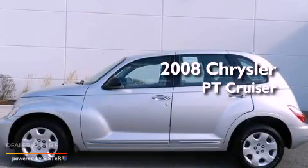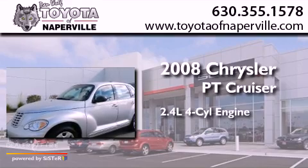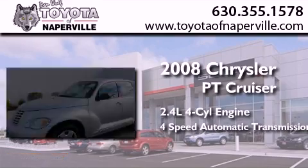This is a 2008 Chrysler PT Cruiser. It has a 2.4-liter four-cylinder engine and a four-speed automatic transmission.